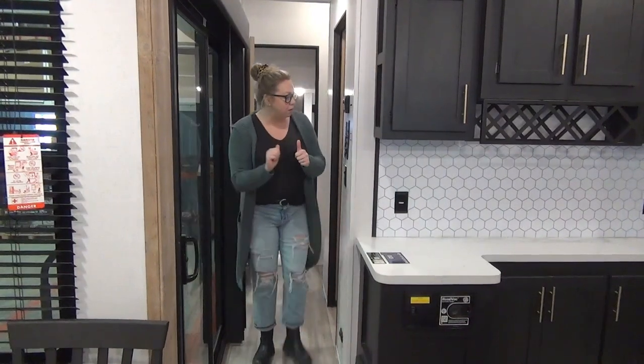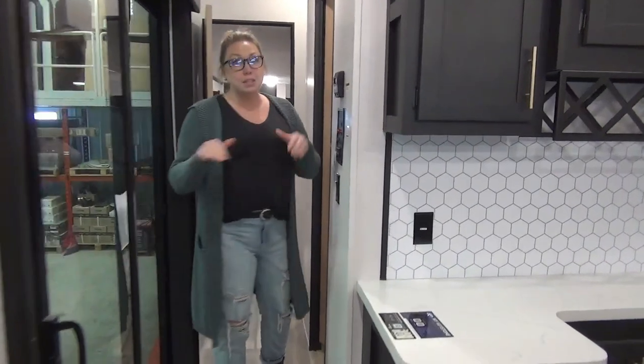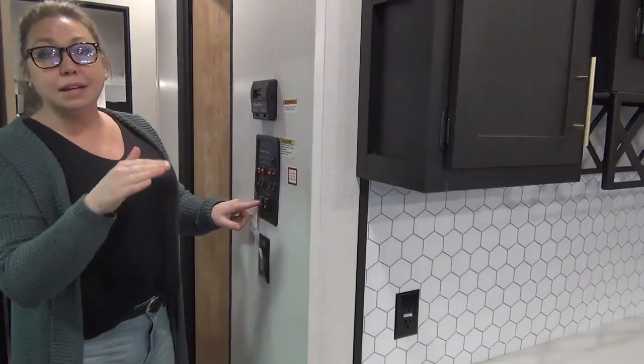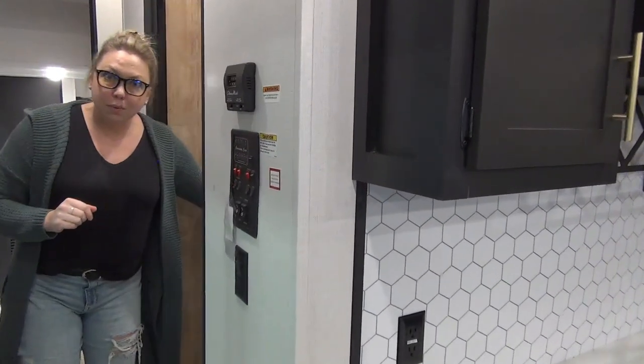Follow me down the hallway. You've got your control panel here — really easily accessible with all these nice big buttons. It is hydraulic slides, so we can tell you more about that when you come see us. One slide button does it all — you just hold it and it does all the work. Thermostat is right here, and then your washroom is located right here.